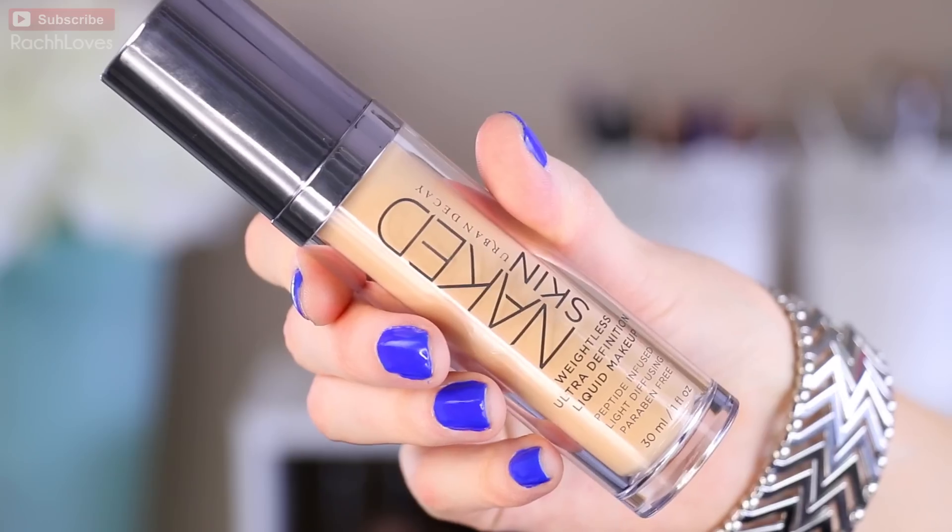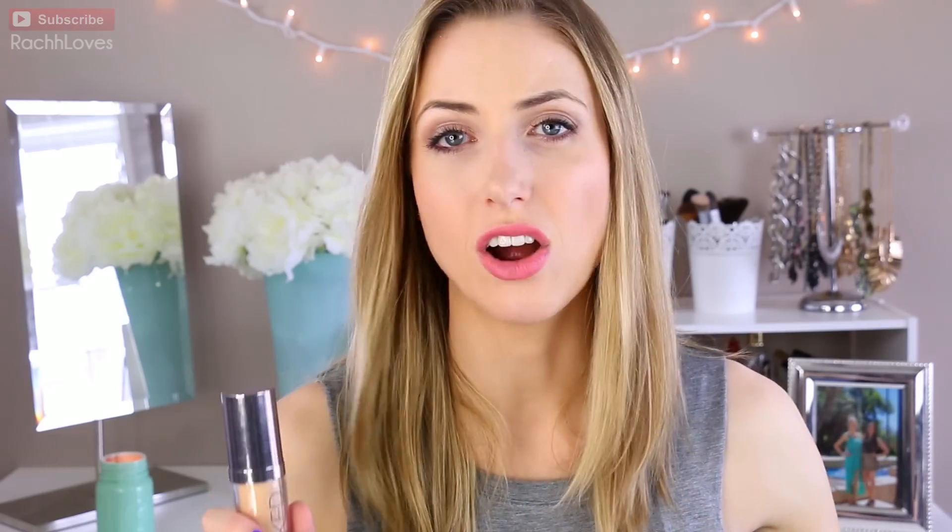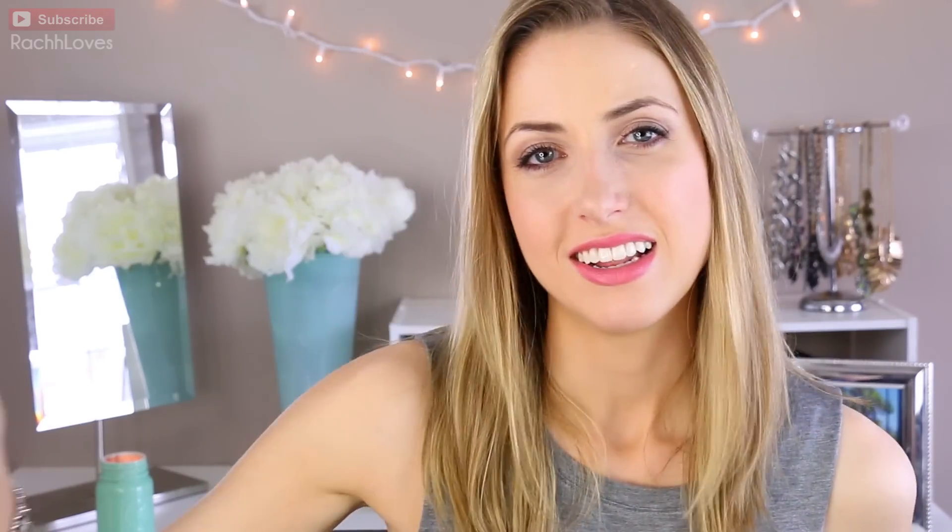The next one is the Urban Decay Naked Skin Weightless Ultra Definition Liquid Makeup. Like the others, it's supposed to be a liquid foundation with a barely-there feel, finishing in a demi-matte luminous sort of way. I'm not a hundred percent sure, but it may have caused a couple of breakouts on me, and I didn't notice a significant wow factor compared to some of the others. I really wanted to love this because I love the Naked collection from Urban Decay, but it doesn't stay on the skin really nicely by the end of the day — same sort of oily effect as the NARS one. It didn't work really well for me, so I'm giving this two waves out of five.